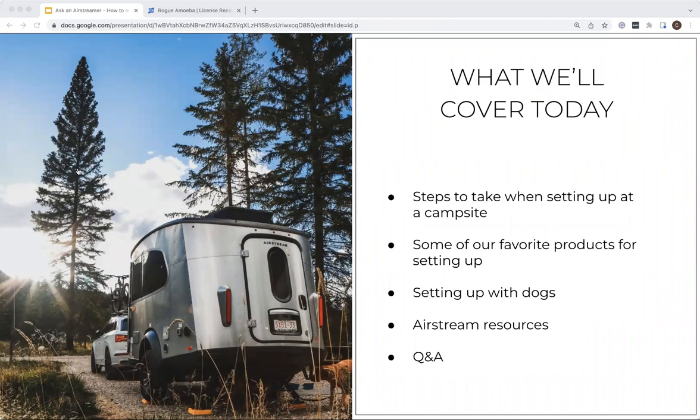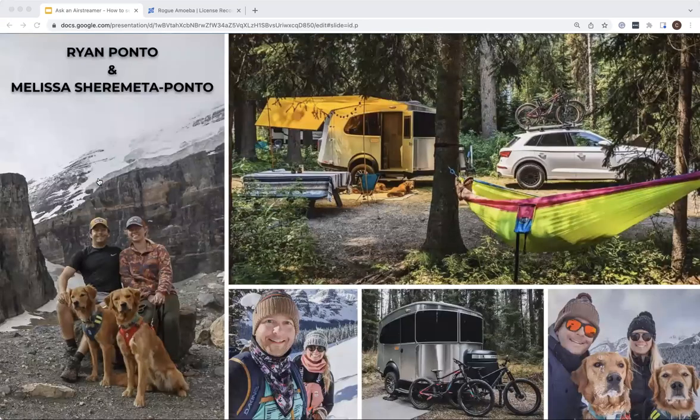A quick call-out: today's session is really focused for new Airstream owners, folks who might be waiting for delivery of their Airstream, or folks who are curious about joining the Airstream community. So if you're a seasoned camper with more than 10 or 12 trips under your belt, we'll probably cover a lot of material you already know. With that out of the way, I'm excited to introduce Ryan, whose pictures make me want to go out and be in the wilderness right now in his Base Camp.